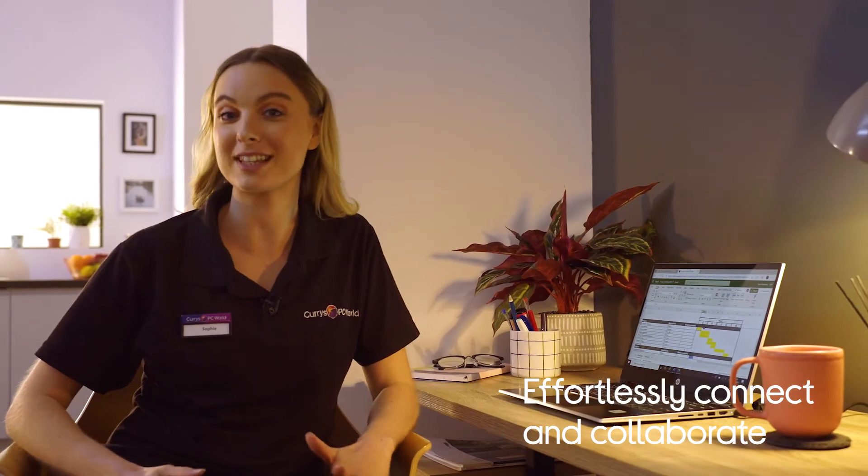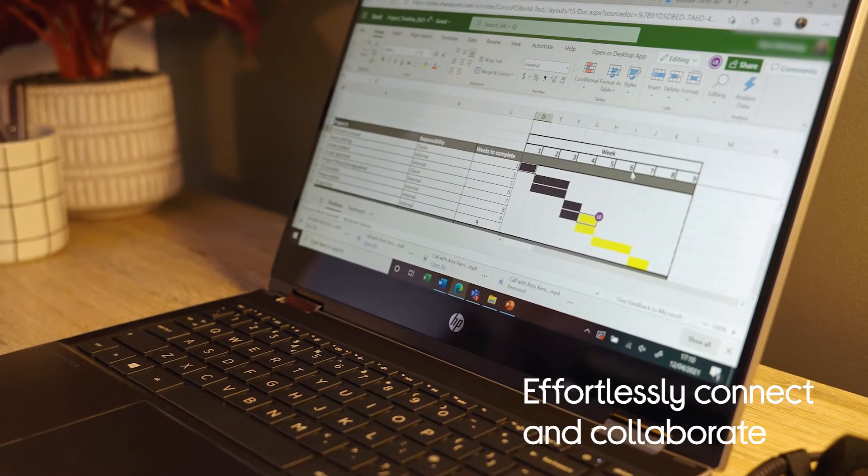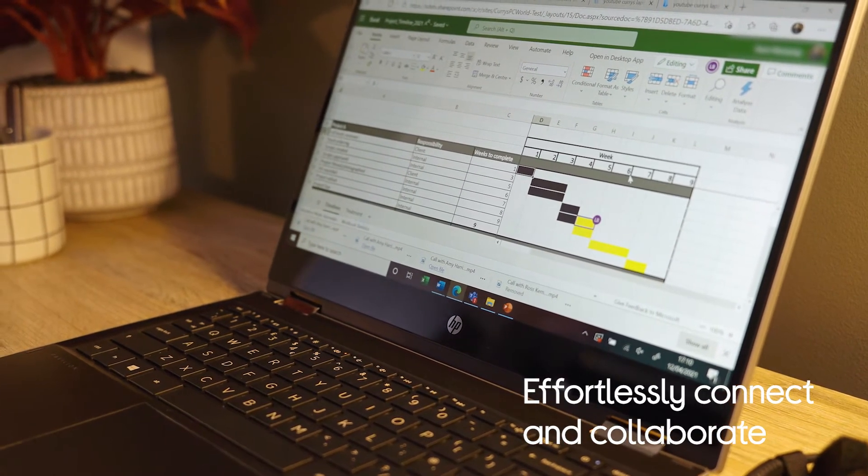You can connect and collaborate effortlessly with Microsoft 365. You can be working on the same document at the same time as your colleagues when you're in multiple locations, and this is great at the moment as a lot of us are working from home.